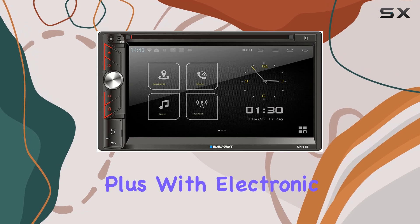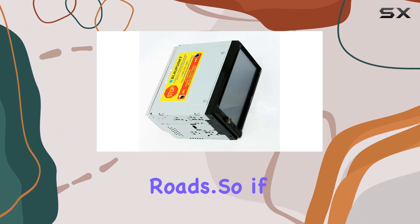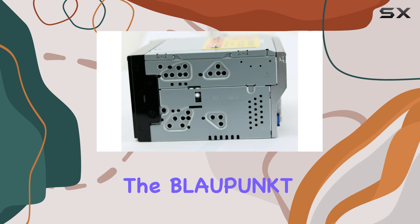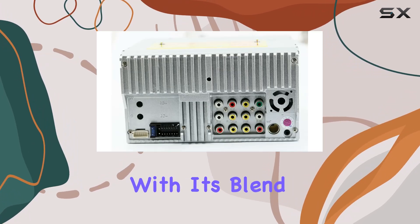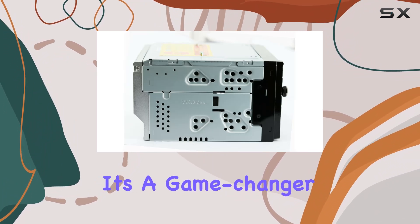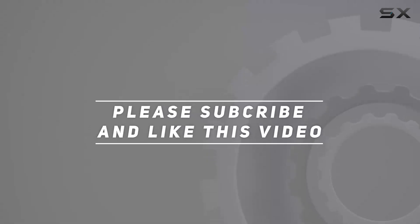In terms of installation, the double-DIN design ensures a sleek fit in your dashboard. Plus, with electronic skip protection, your music stays uninterrupted even on bumpy roads. So if you're looking to take your car audio to the next level, the Blaupunkt Ohio 18 2-DIN car stereo is definitely worth considering. With its blend of innovation, performance, and reliability, it's a game changer for any vehicle. Check out the video description for the updated price, and thank you for watching!